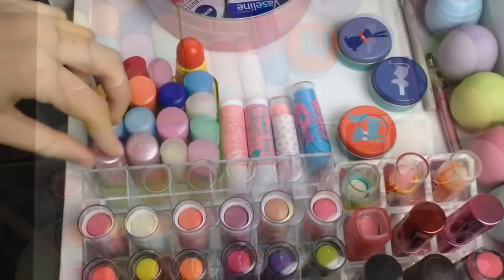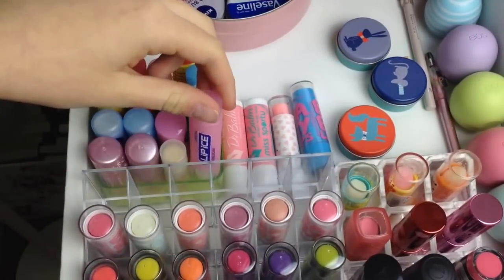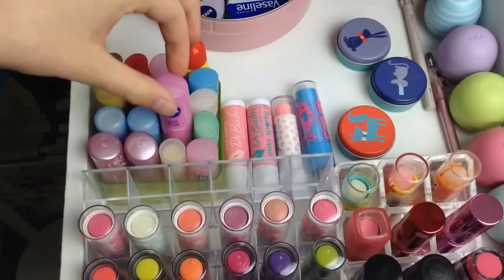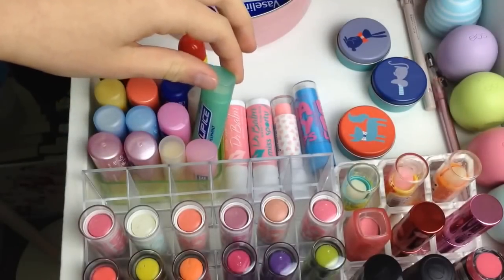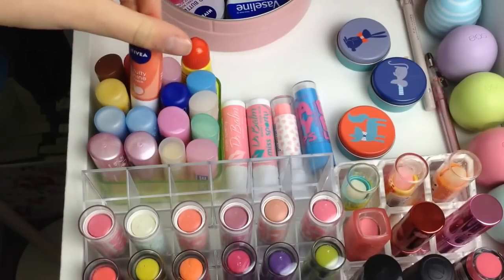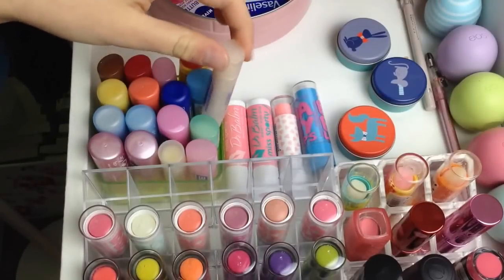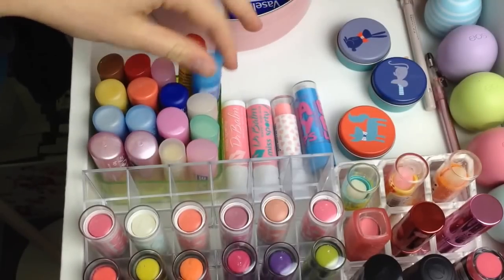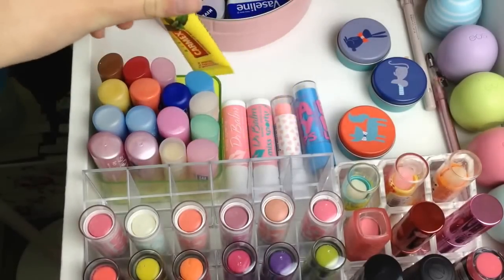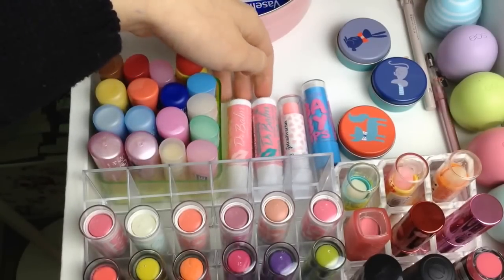Over here I have two Nivea Pearly Shines, a rose lip balm from the Nude range, a Lip Ice in Bubble Gum, two Nivea Hydro Cares, a Nivea Soft Rose, a Lip Ice in Spearmint, a Nivea Pure and Natural Milk and Honey lip balm, a Nivea Fruity Shine in Peach, a Nivea Essential Care, another Lip Ice in Peach and Apricot, another Bubble Gum, Cherry and Cocoa Butter, and a mint Carmex at the back. Next to that I have two Miss Sporty Doctor Balms and a Stradivarius lip balm in Gum, and another Baby Lips in Hydrate.